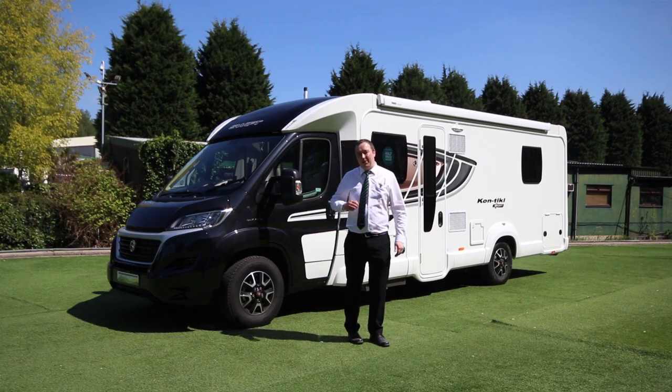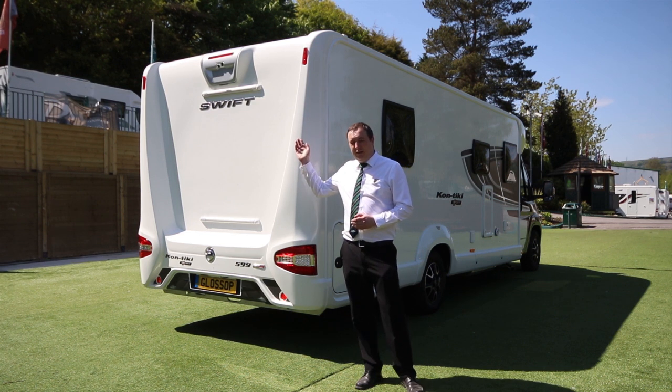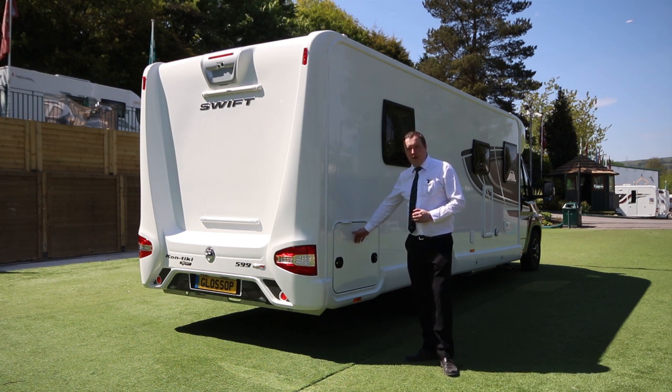Let's now take a look around the back. Around the back of the motorhome we have a twin reversing camera. When you're driving it will act as a rear view mirror, and when you put it in reverse it turns to the downward facing camera for parking. Also here is the locker hatch, same as on the other side, with access to underneath the bed.